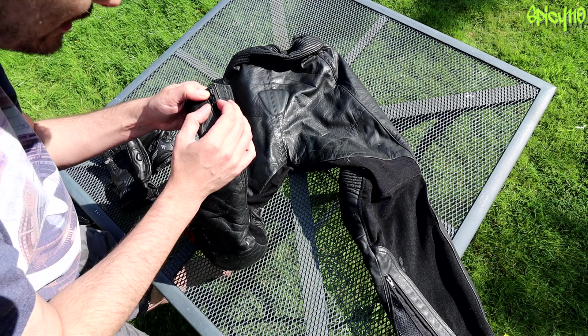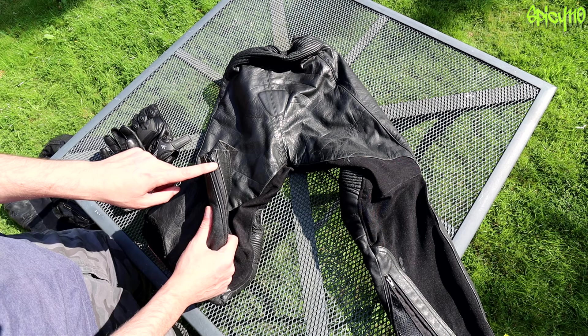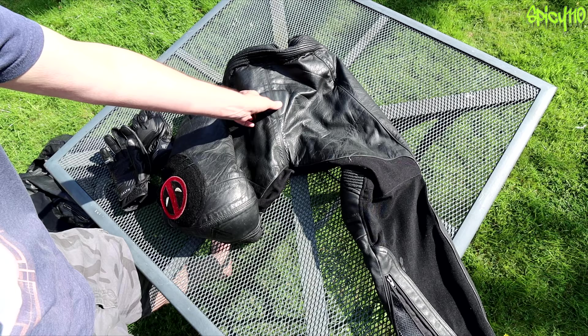They do have YKK zips, but remember: YKK zips are only as good as how much the person buying them spent. They make all sorts of zips at different quality levels, so that's not a guarantee of a good zip. I've also just noticed that the tailbone pad is totally off-center - but I never really noticed that in six years, so it's not really a big deal.